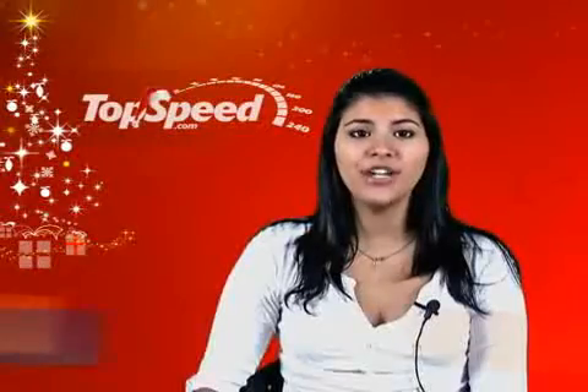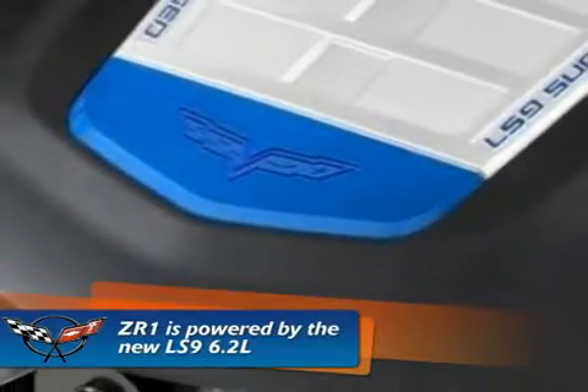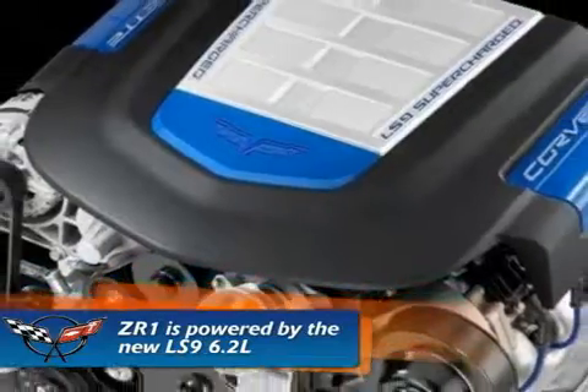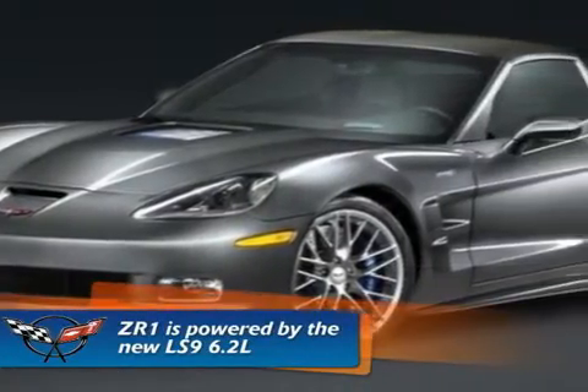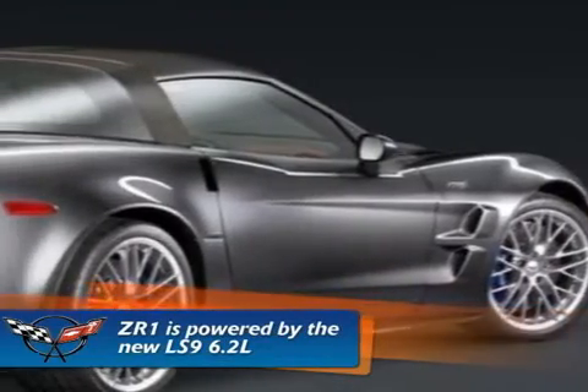The ZR1 is powered by the new LS9 6.2-liter small block engine. The LS9 6.2-liter is a supercharged engine that twists out more than 600 horsepower. It features a new four-lobe rotor design that is integrated with a charge cooling system that reduces inlet air temperature for maximum performance.